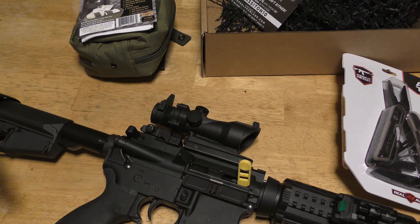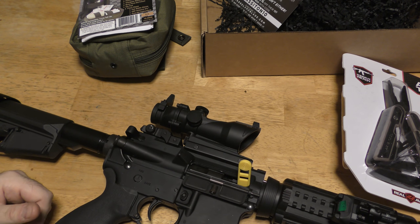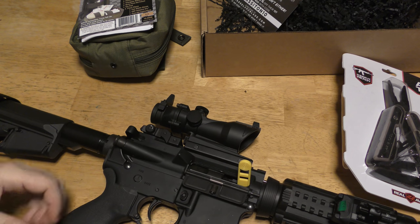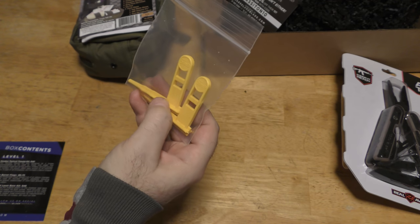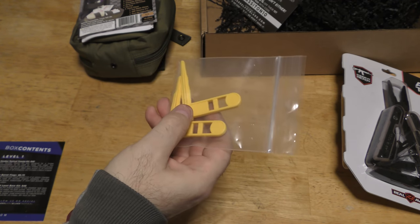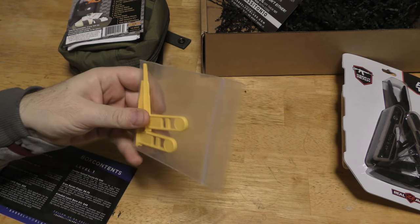I see barrel flags used in competitions and professionally — military-wise on the range all the time. You'd put one in when you got rotated off the range after your bolt locks to the rear, and range safety officers would clear and verify the rifle. You get three in a package, so at $6.75 it's about two dollars per safety device. I'll put these in the 'like it' pile — I honestly don't have any of these at all.